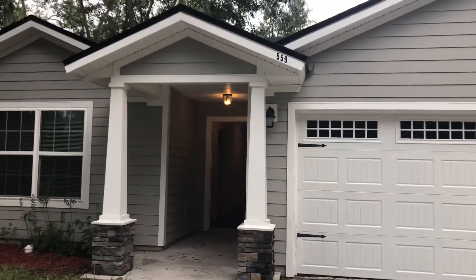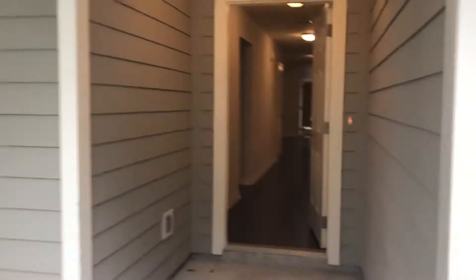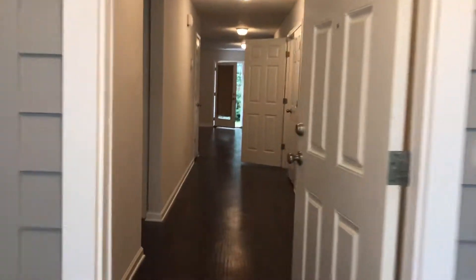Hi, this is Candace with JWB. We're here at 559 Meteor Street to do a final walk on a four-bedroom, two-bathroom property turn here in Jacksonville, Florida.